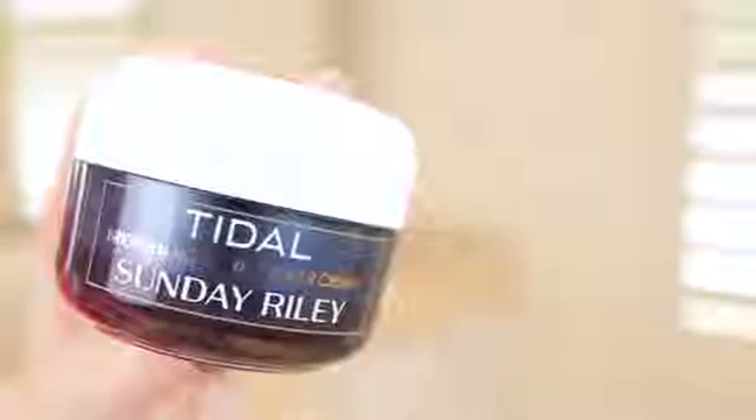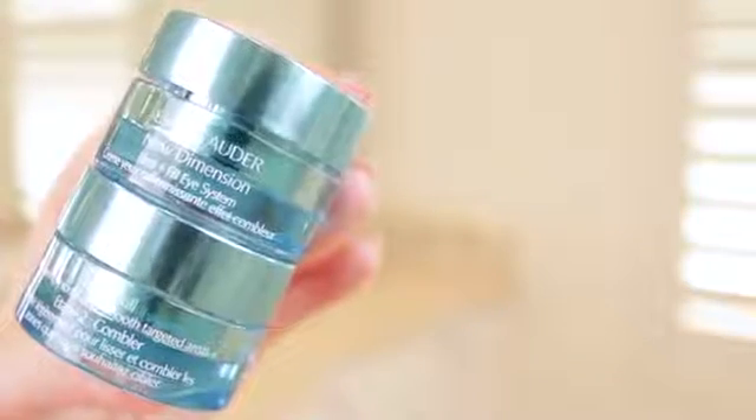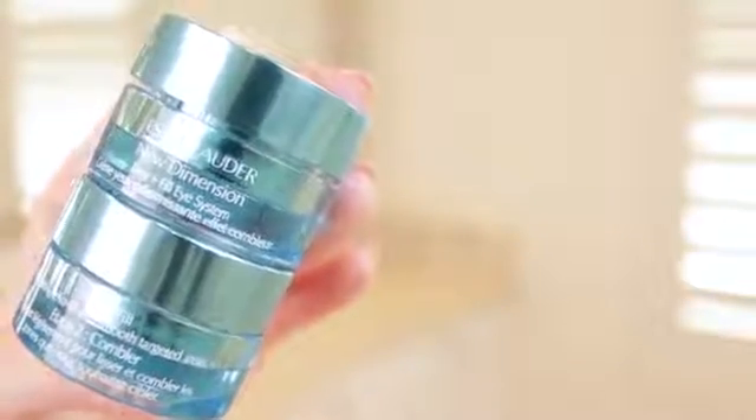After that I use a face cream. I have been loving the Sunday Riley Tidal Cream. This has two forms of hyaluronic acid to help hydrate and plump up your skin. I don't think it's too heavy for daytime use — I've just been really enjoying this product.